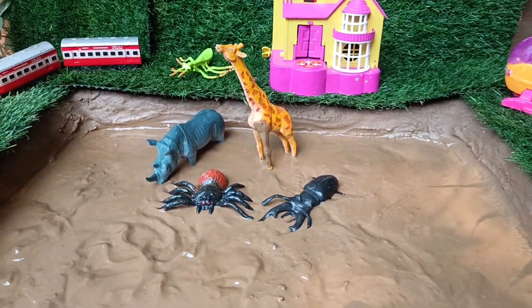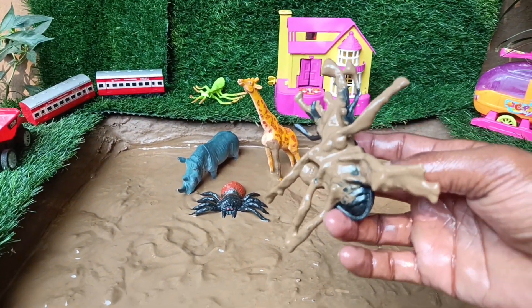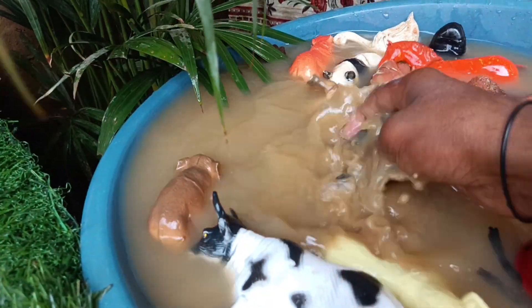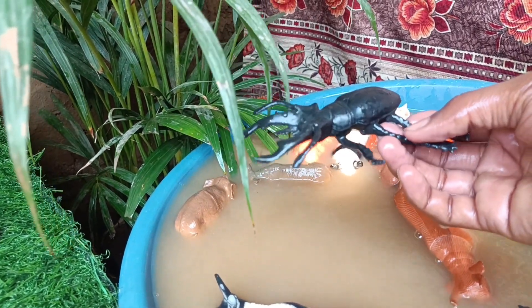Now we have the next insect, the stag beetle. Let's take it out of this mud and wash it. Stag beetles are known for their large distinctive mandibles that are used during combat with other males to compete for mates.